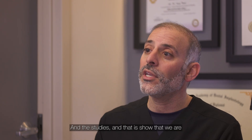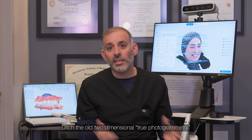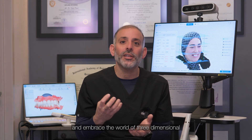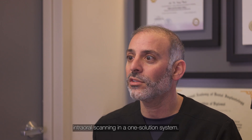Studies show that we are either the same or better in many instances. Ditch the old two-dimensional true photogrammetry and embrace the world of three-dimensional video stream capture photogrammetry, which also enhances with intraoral scanning in a one-solution system.